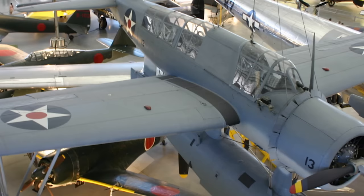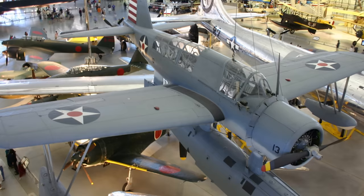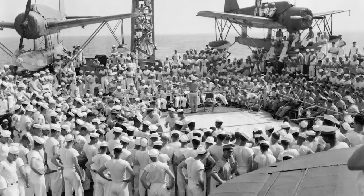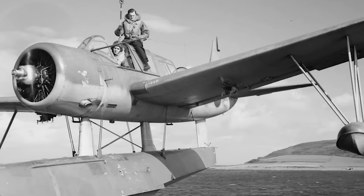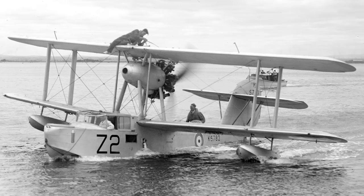Due to their high production numbers and extensive use, several models of the OS2U-3 survive today. Unsurprisingly, most are on display in the United States, but others can be found in Australia, New Zealand, Chile, and Cuba. The OS2U Kingfisher served longer than expected and did more than expected. Though its service was often thankless and unglamorous, it spanned the entirety of the United States' participation in the Second World War. They even managed to melt many a reserved heart in the Fleet Air Arm, though many of them would still claim the Supermarine Walrus to be their particular favourite floatplane. But the story of the Walrus is one for another day.